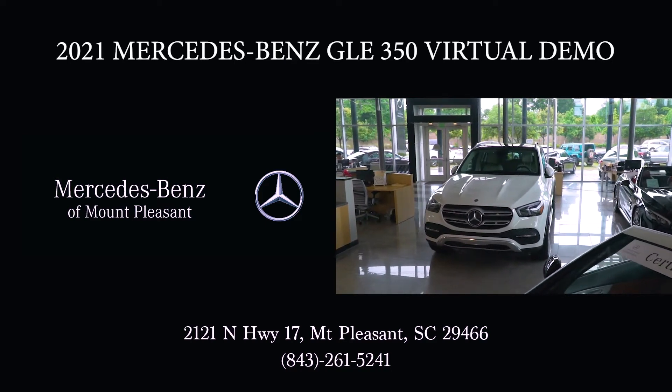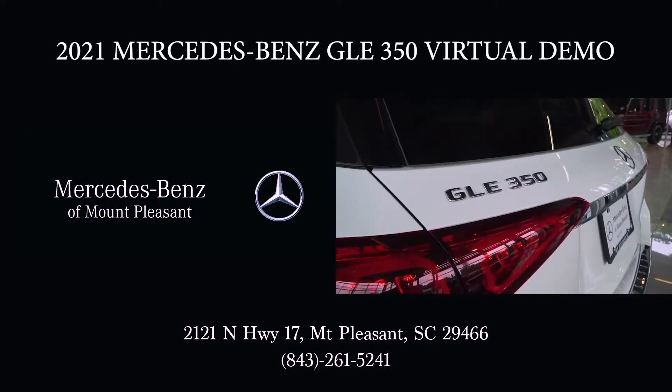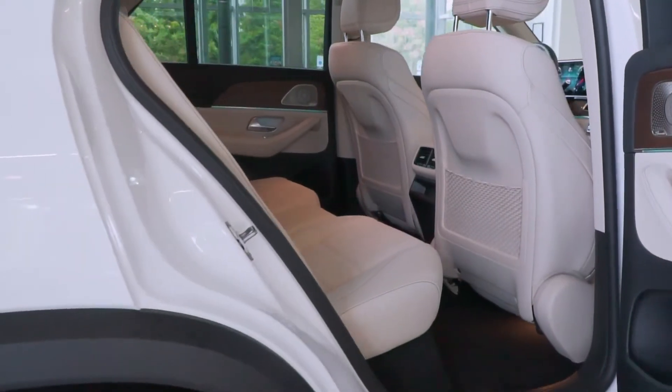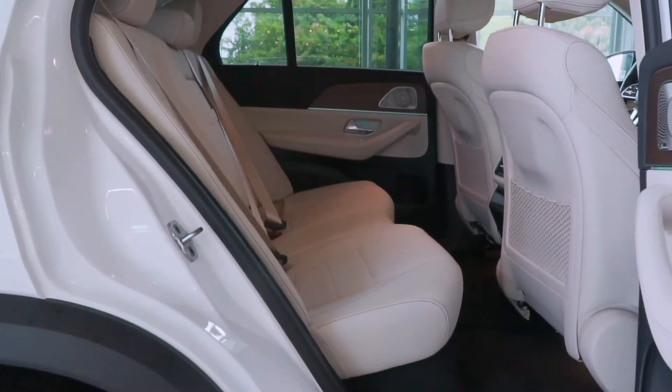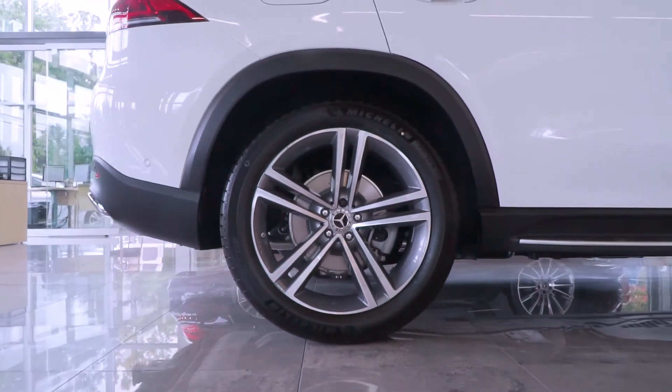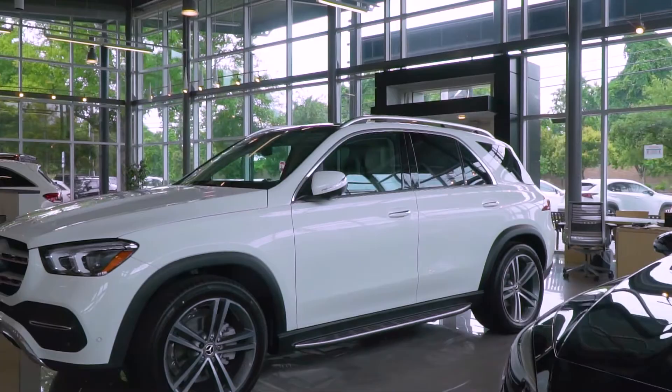Let's take a look at our 2021 Mercedes-Benz GLE 350. This is polar white with the Macchiato black MB-Tex interior. This vehicle has 21-inch twin five-spoke wheels with the chrome roof rails.